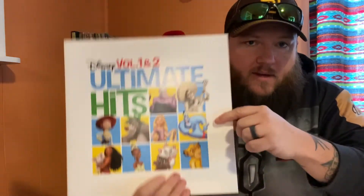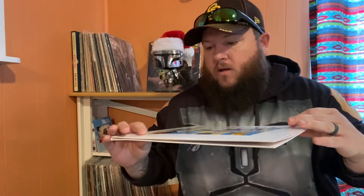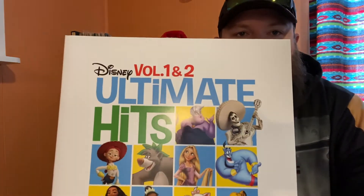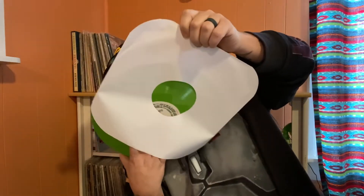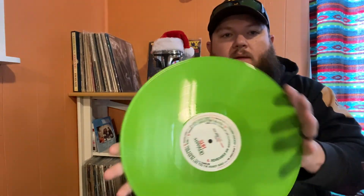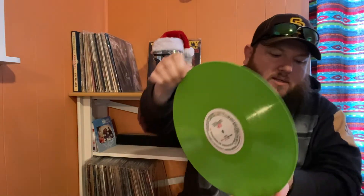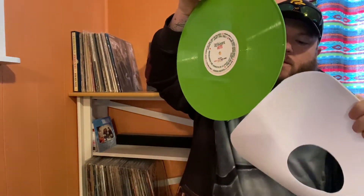For favorite color, the only one I have is this right here. I just bought it for my wife for our anniversary last week — Disney Ultimate Hits Volumes One and Two, picked it up from Target a few weeks ago. This is the only green vinyl I have, and green is my favorite color. It's a nice heavyweight record — like a lime green, though in shadow it looks more like a kelly green.